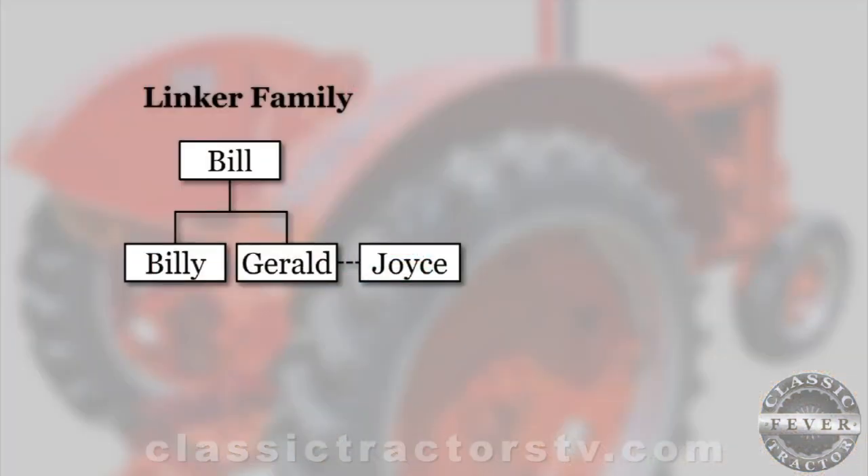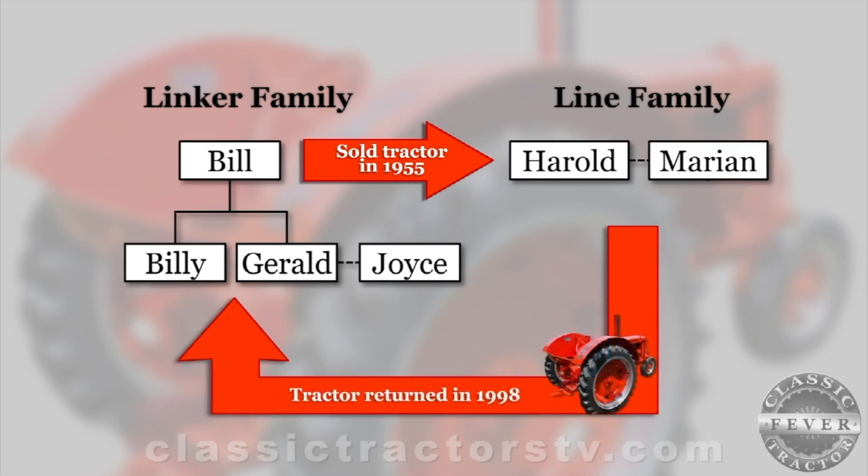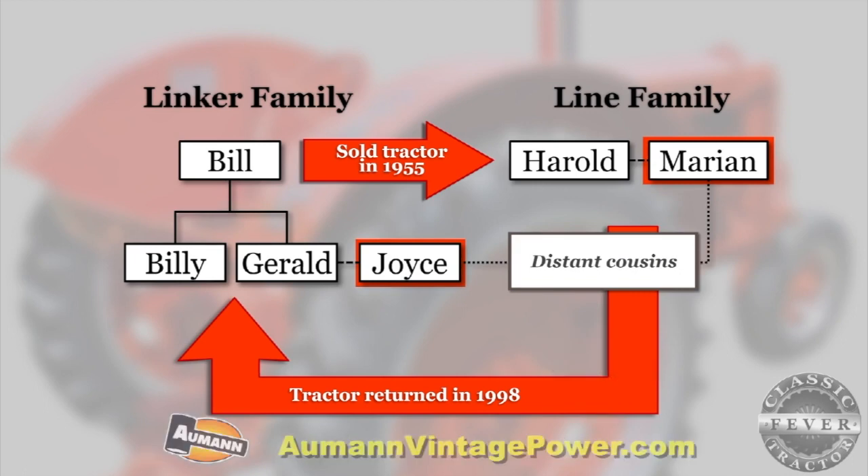Here's where the Linkers' story gets a bit of a twist. Bill had an auction in 1955 and sold the KCC to Harold and Marion Line, a couple Bill didn't know. The Line family took the tractor to Wisconsin when they moved there a few years later. When the Case turned up again in 1998, the Linker family was amazed to find that it had actually been sold to people that would one day become relatives — Marion Line is a distant cousin to Gerald's wife, Joyce.